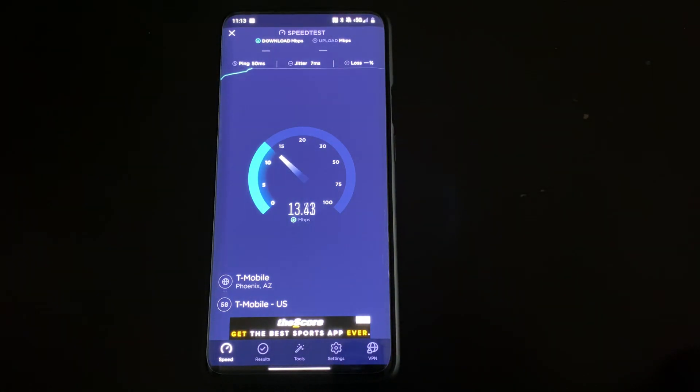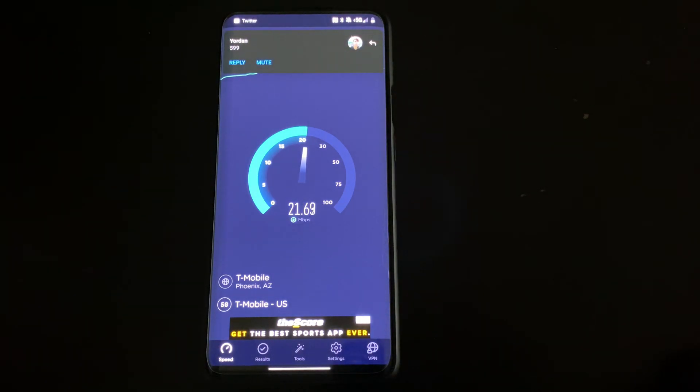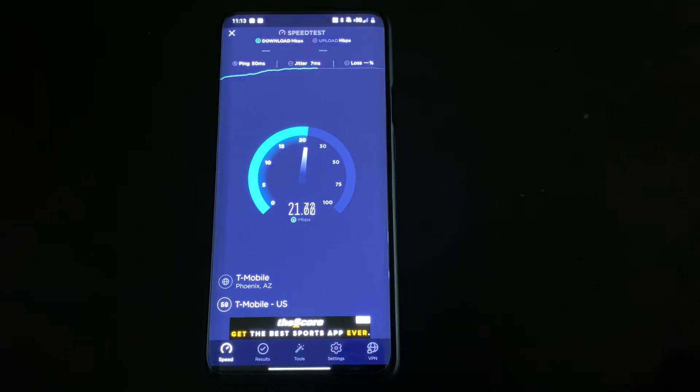So it's better than what it used to be. If you guys have seen previous speed tests of mine at the house, speeds have gotten better, but nothing crazy like what we've seen in the past or on other 5G speed tests that are over 100 megabits per second. But it is definitely better than what it was.